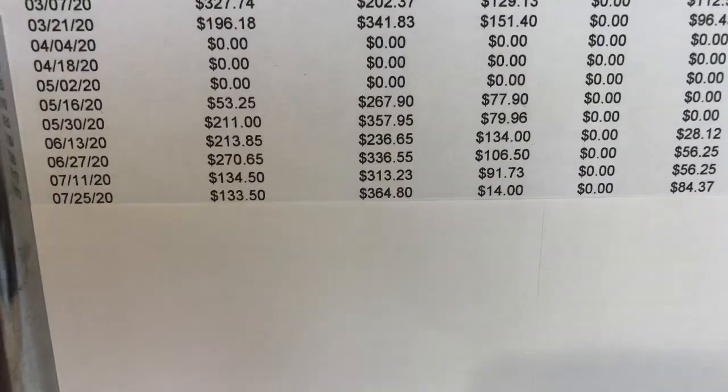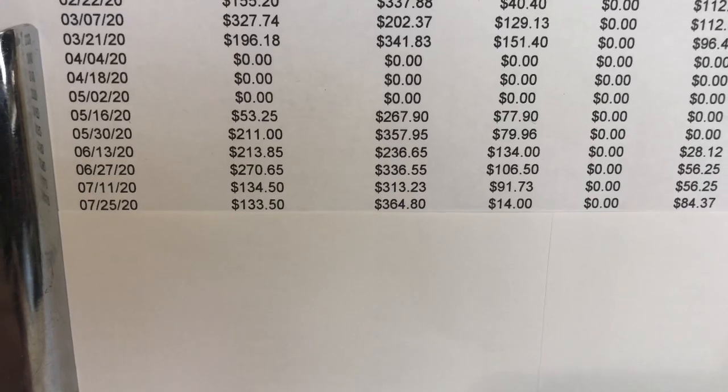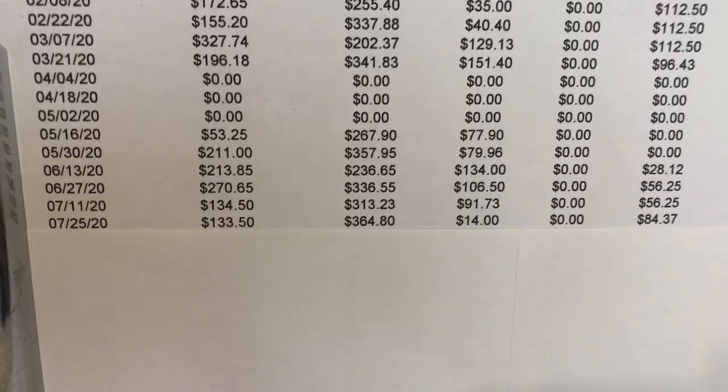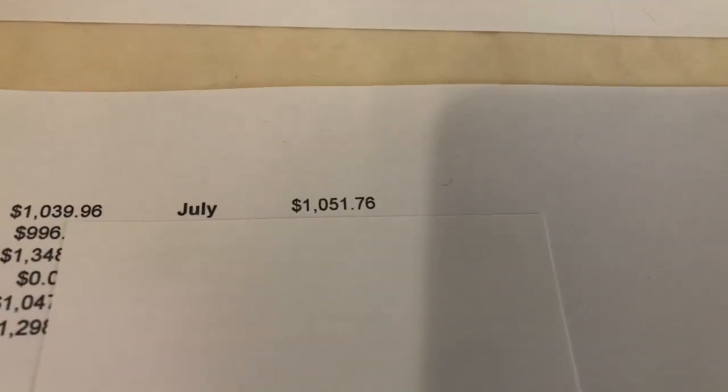Moving on to July — sort of about the same. You can see consistent thrift goods sales, collectibles still very strong. Cards slacked off a little bit that second week but had a really strong first two weeks. Totals were $539 and $512 — still broke the $1,000 threshold — for a grand total of $1,051.78.